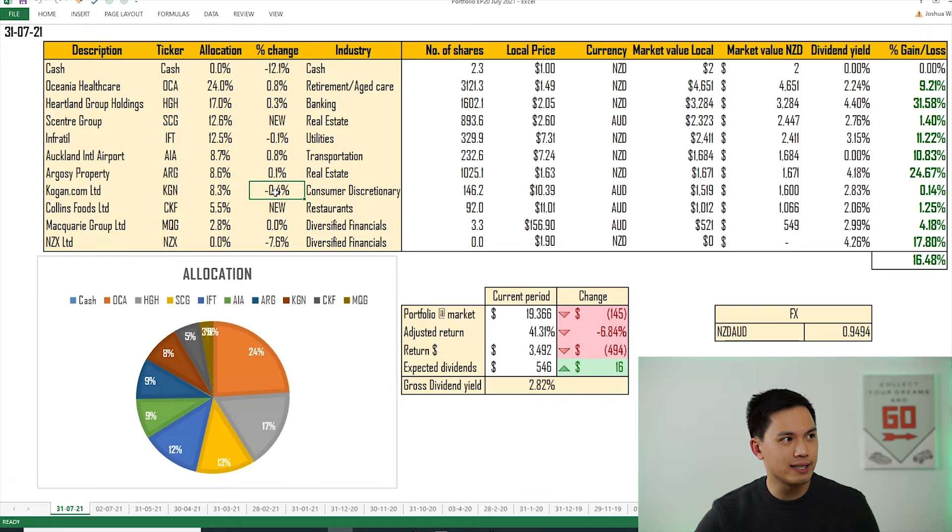In terms of Collins Foods, as I mentioned it's a new position allocated at 5.5% and I'll be looking to add more if the share price comes down. Macquarie hasn't changed, sitting at 2.8%. And the stock that I sold down was NZX — the exchange itself, not an ETF — which freed up 7.6% of my portfolio in capital to allocate into Collins as well as Scentre Group.